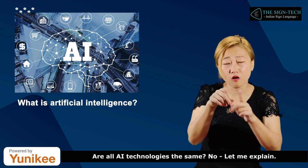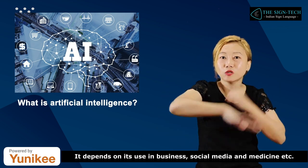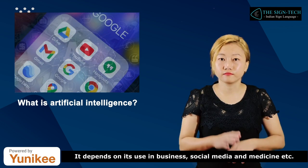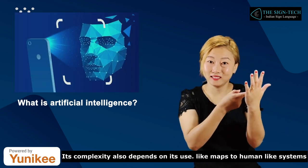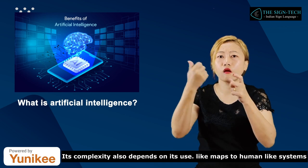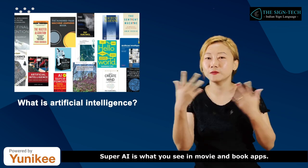Are all AI technologies the same? No. It depends on its use in business, social media, medicine, and others. Its complexity also depends on its use — ranging from simple maps to human-like systems. Super AI is what you see in movies and books.